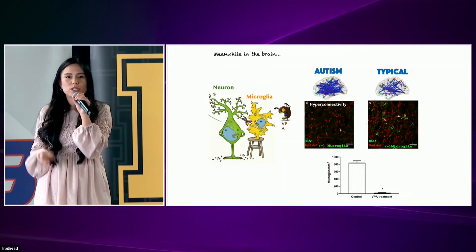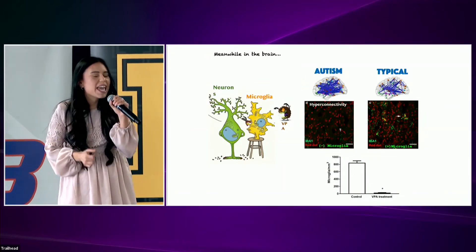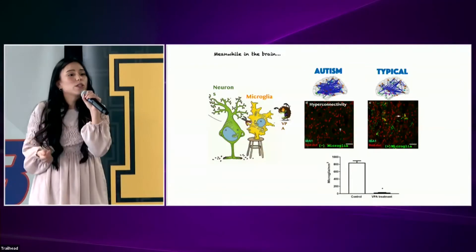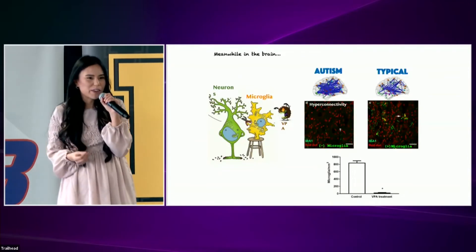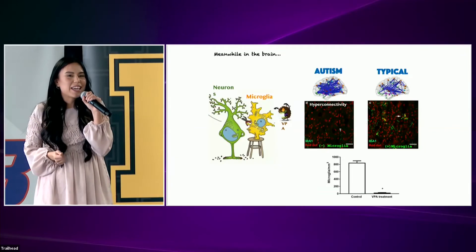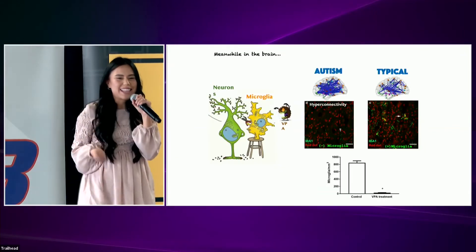We have a long way to go to decode this medical mystery, but our findings will have pathological implications and may lead to the discovery of new drugs to treat autism. As they say, one step at a time.